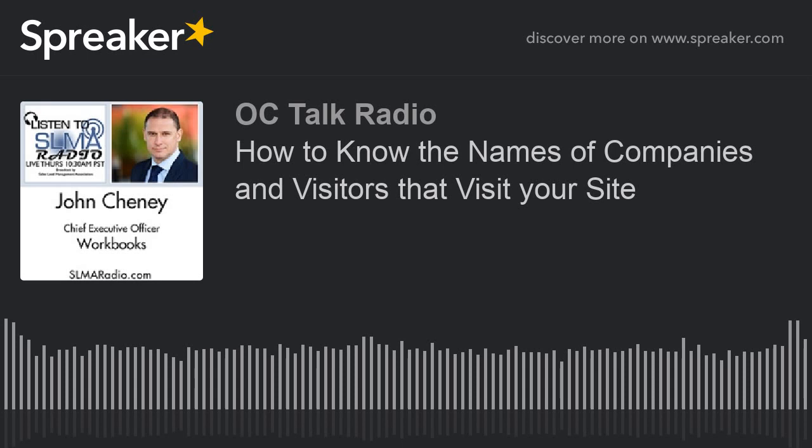As always, we're privileged to have with us the founder, executive director, chief cook and bottle washer of the SLMA — Jim Obermayer. Our subject today is how to track mysterious, anonymous website traffic within your CRM system.